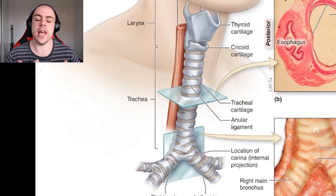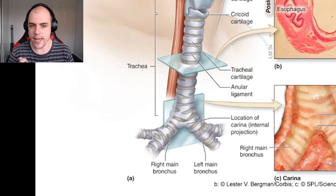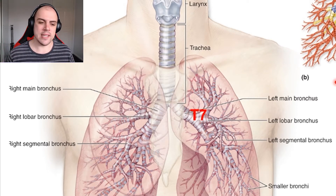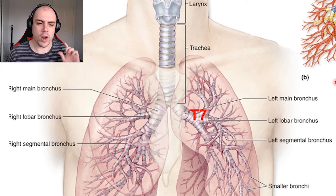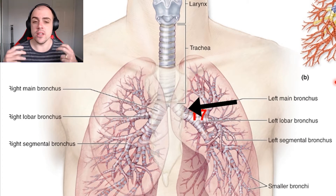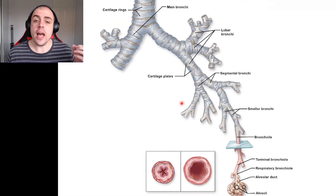As we move further down from the trachea, it splits off into our bronchi. The primary bronchi represent the first division, where the airway branches into the right and left lung. The right main bronchus is bigger than the left because the right lung is larger than the left — due to the cardiac notch.